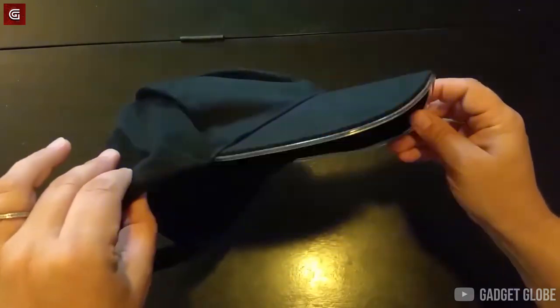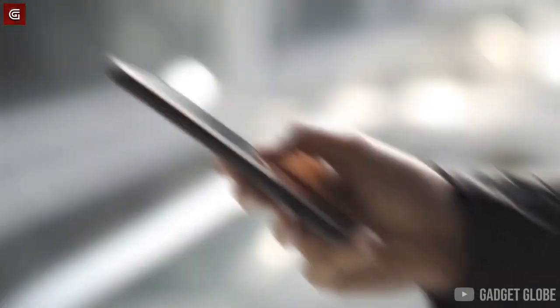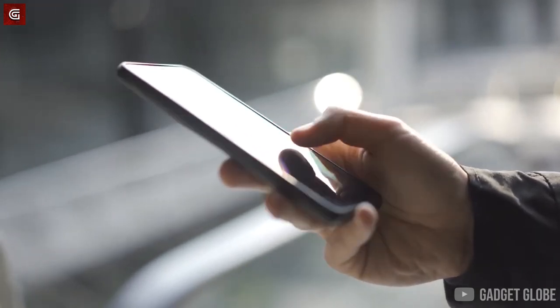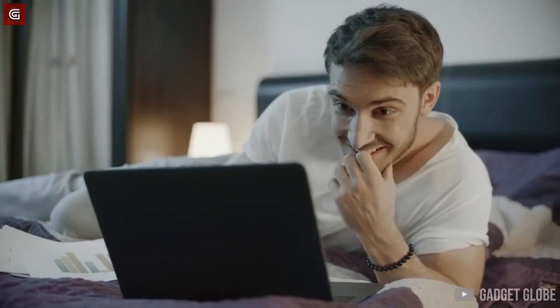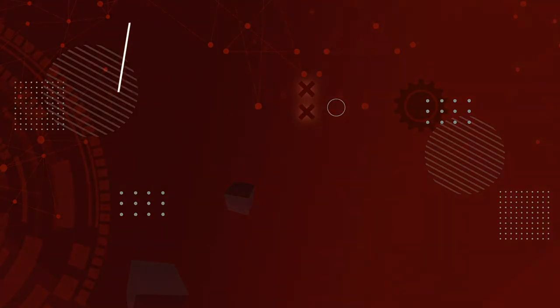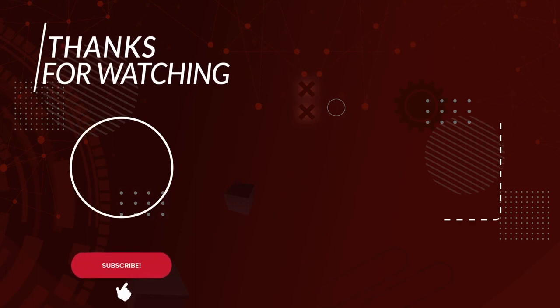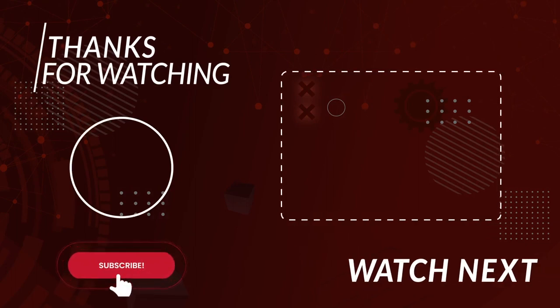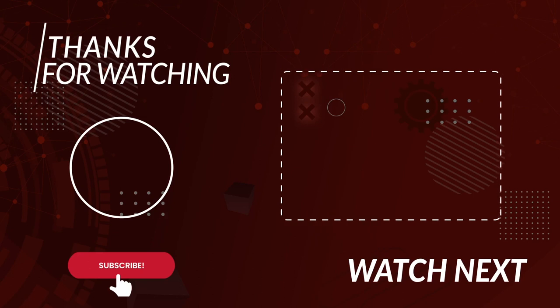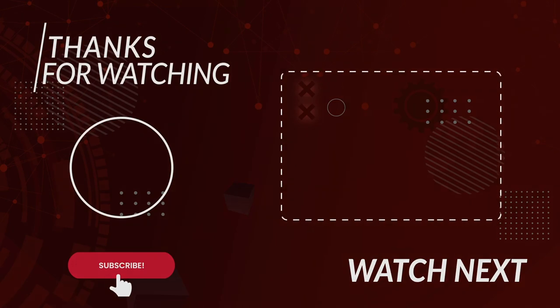Thank you for watching this to the very end — I hope you enjoyed the video. Please make sure to hit the like button, and if you'd like to be one of the first to check out my latest videos on the most astonishing gadgets and inventions, subscribe to my channel and set notifications to all. I'd also like to request you to stay home to protect yourself and your loved ones in these unprecedented times. Until the next video — take care and goodbye.